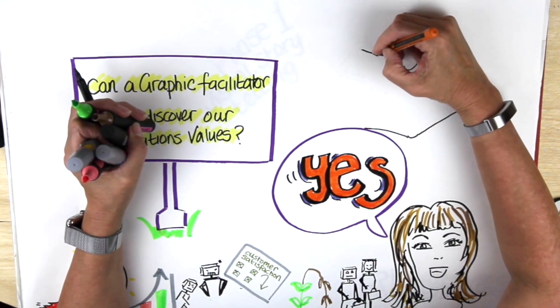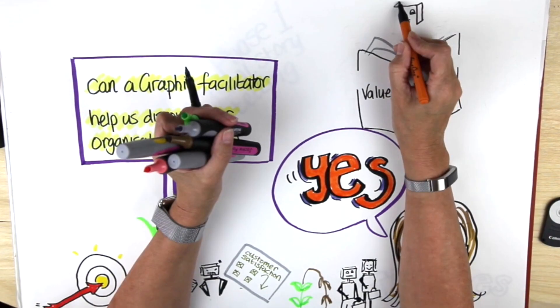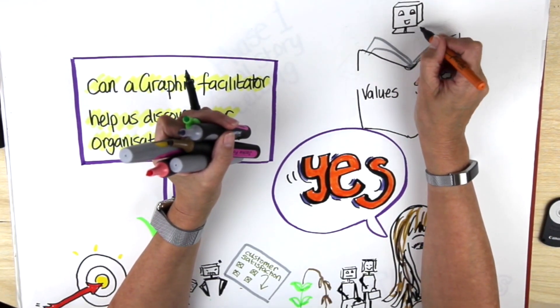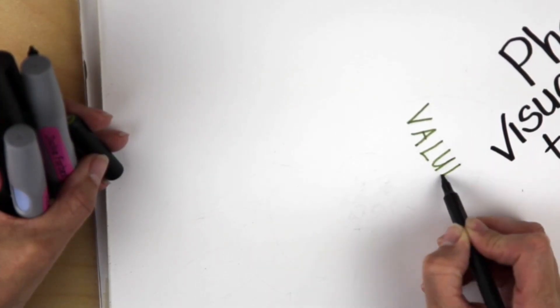So wouldn't it be great if your team, board leaders and stakeholders told consistent stories about how the values are lived on a day-to-day basis? To make that happen you need a small group of key people in your organisation who will really get the values.